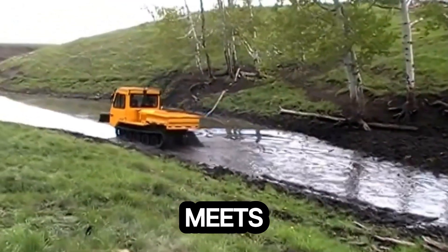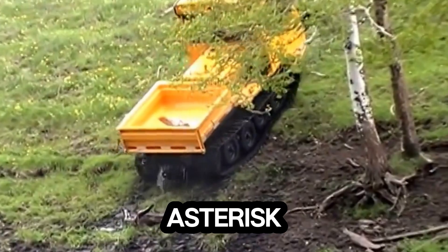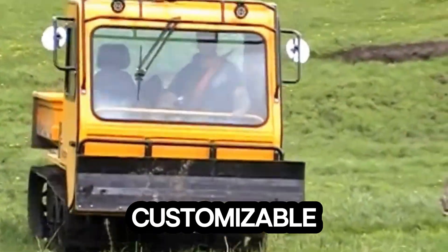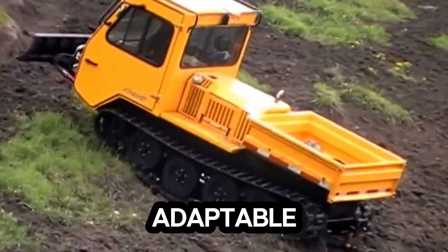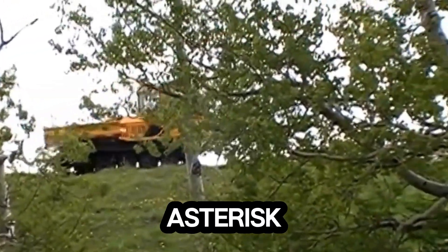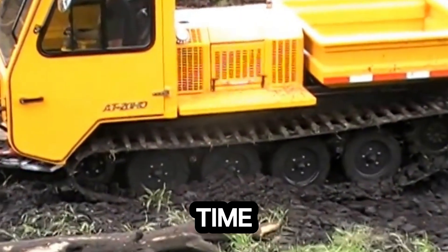Inside, comfort meets control with a heated ROPS/FOPS cab, dual hydraulic joysticks, and customizable attachments that make it adaptable for any mission. And the best part? It's engineered for minimal maintenance, so you spend less time in the shop and more time getting the job done.